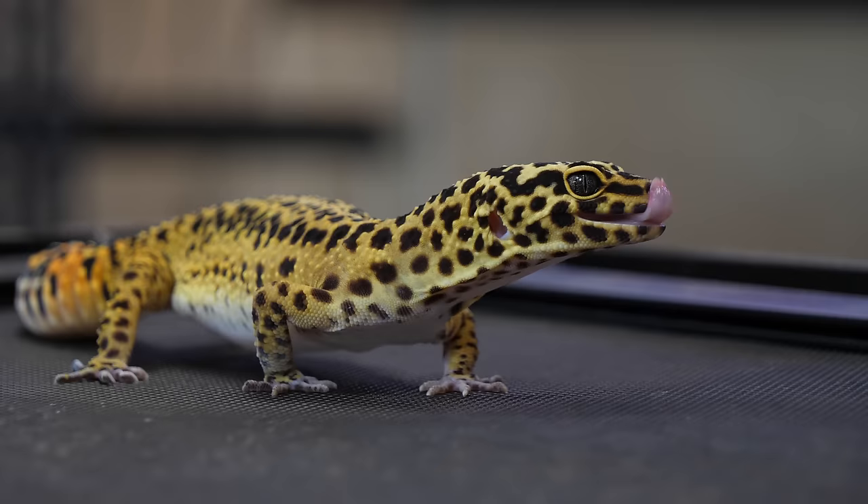Freeze-dried insects don't move, and there's nothing that seems food-like to a leopard gecko. Even if they have a tiny bit of scent after being dried out, leopard geckos look for moving things. So the fourth tip is simply: if you're feeding freeze-dried insects, get some live ones. If your family doesn't want live insects in the house, you're kind of stuck because live insects are a necessity.